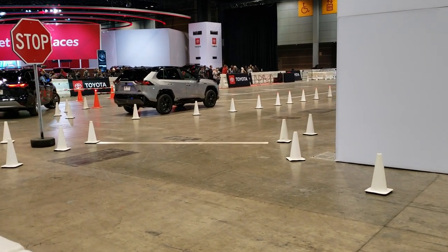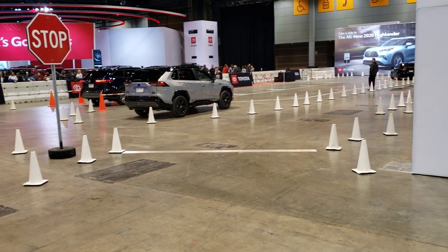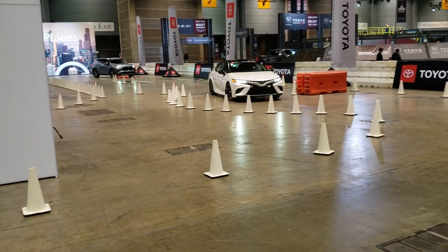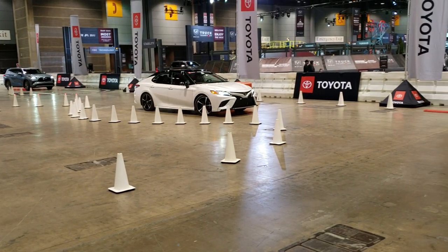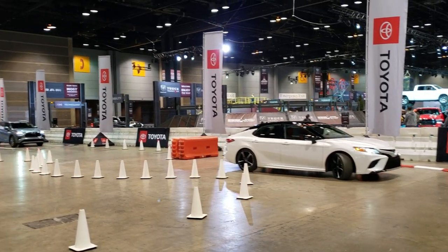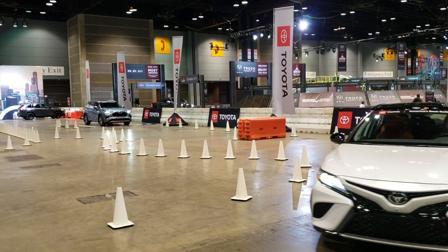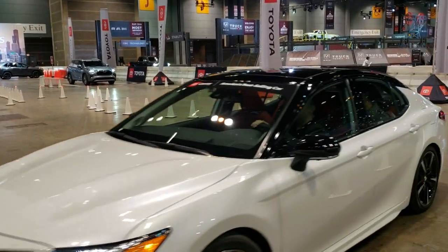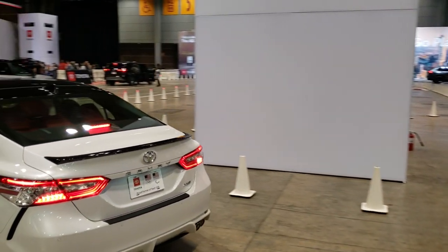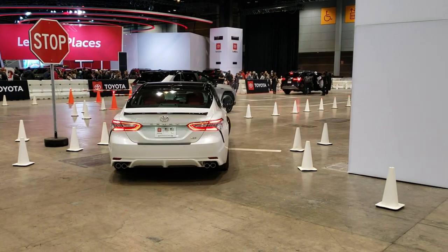This Toyota exhibit here looks really exciting. They're going about a mile per hour through a couple of cones. I'm not really sure what they're doing, but my guess is they're showing some sort of safety features or driver assist systems.